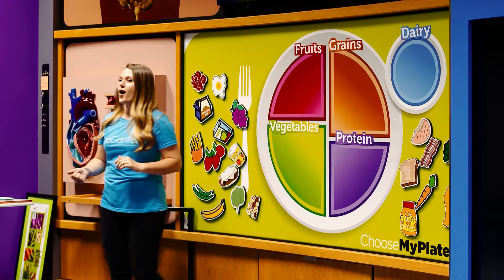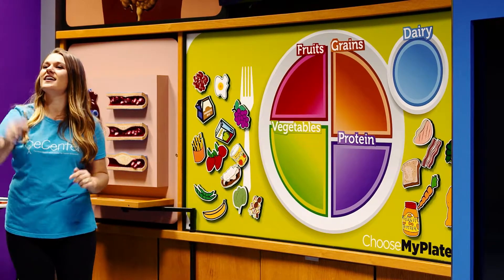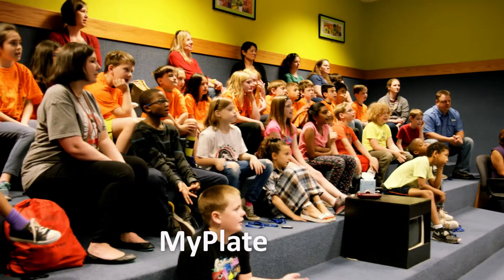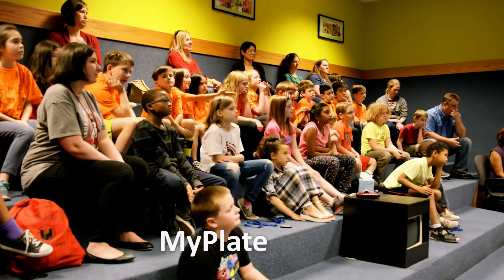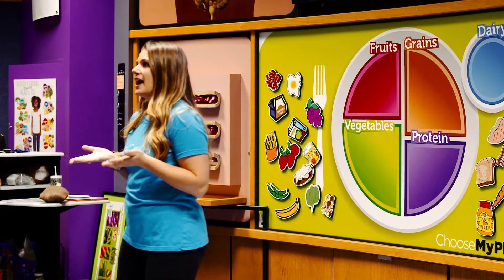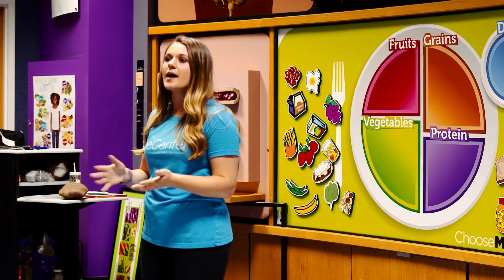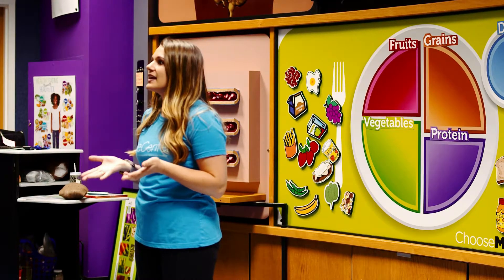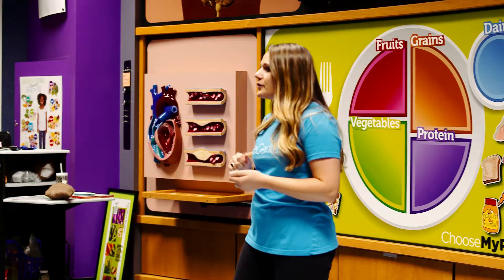Who knows what this whole model is called? My plate! It's called My Plate. My plate acts kind of like a map to tell us how we should be eating every single day. Just like we might use a map to help us get where we need to go, we use My Plate to show us how to eat at every single meal.